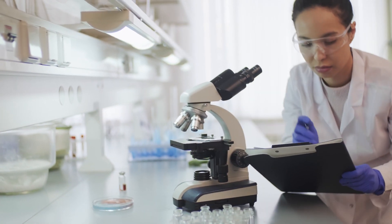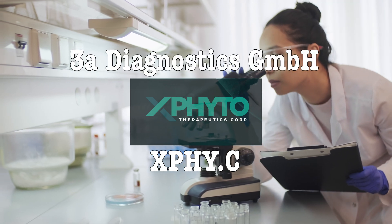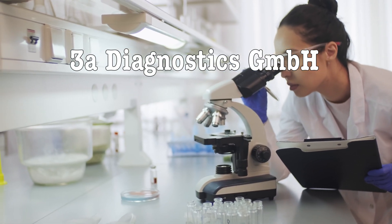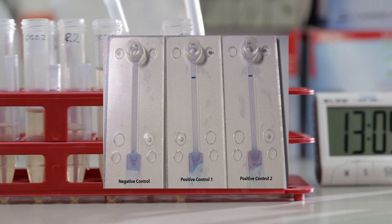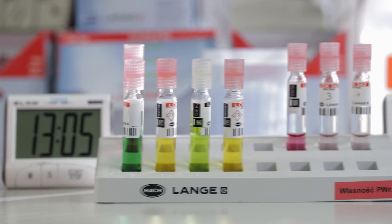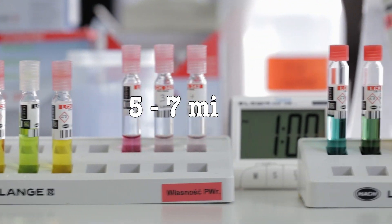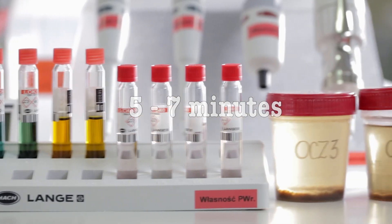Meanwhile, the diagnostic partner of Vancouver-based X-Phito Therapeutics, 3A Diagnostics, announced today that it had confirmed the successful function of its RNA prototype lateral flow assay test. 3A was able to visually confirm test results in 5 to 7 minutes, utilizing saliva samples and throat and nasal swabs.